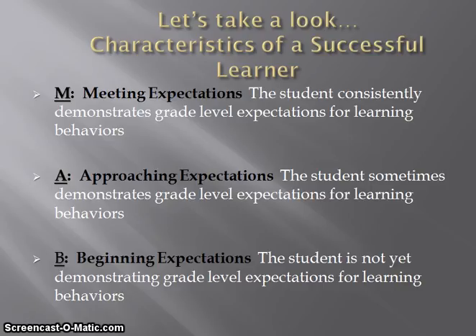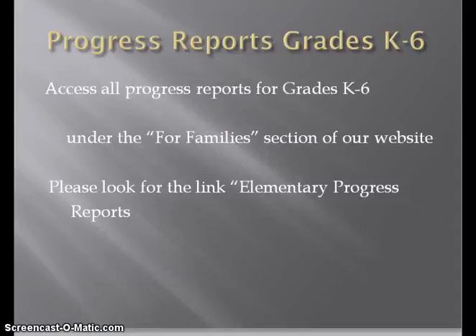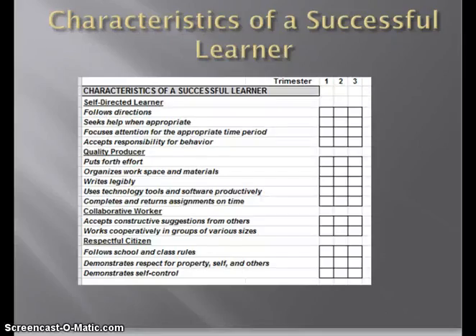The three indicators listed above are meeting expectations, approaching expectations, and beginning expectations. The characteristics of a successful learner are broken down into self-directed learner, quality producer, collaborative worker, and respectful citizen. Please take note that under quality producer, we added another indicator: using technology tools and software productively. As a result, with the increasing use of technology in all of our classrooms, we want to ensure that students are responsible citizens with use of technology.